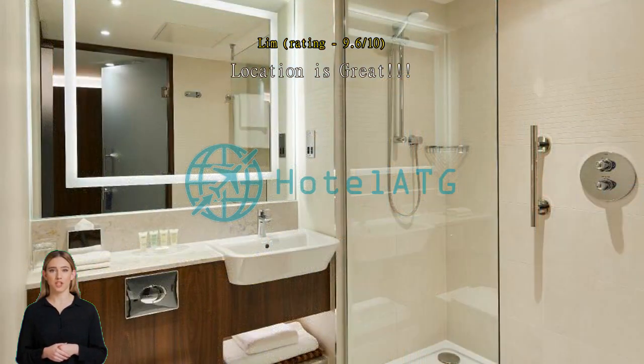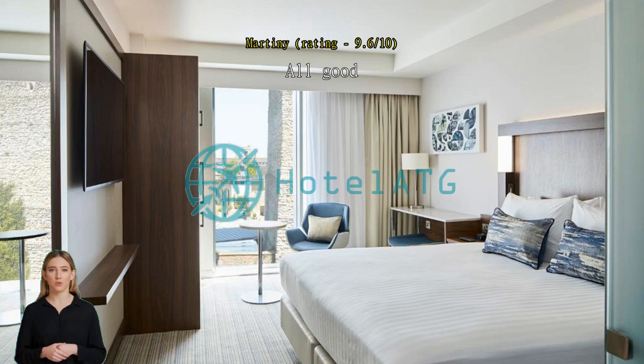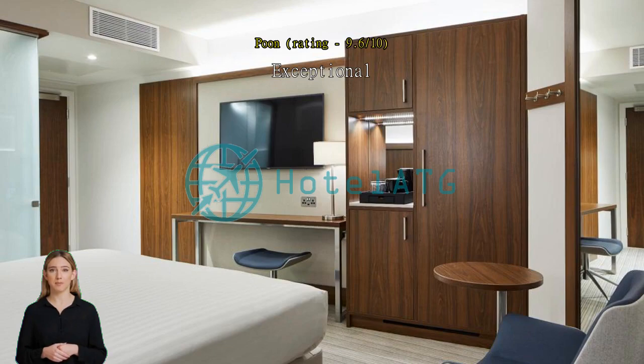All good, comfy bed. Good location. Exceptional. Overall a pleasant stay. Hotel with good location and decent size in comparison to most offers in the same city. It will be perfect if the hotel provided a family room option.